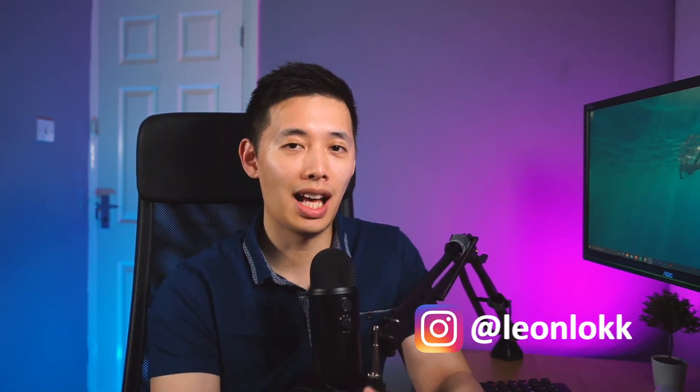Hey everyone, welcome back to the channel. My name is Leon. Maths is always the big elephant in the room — nobody wants to talk about it, but eventually everyone has to address it. From my experience, it's not really a question of do you need to learn maths for data science, but a question of how much and what type of maths do you actually need to learn.